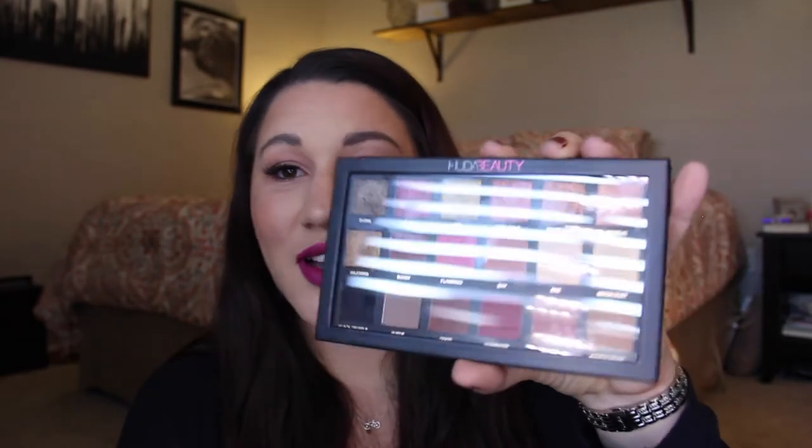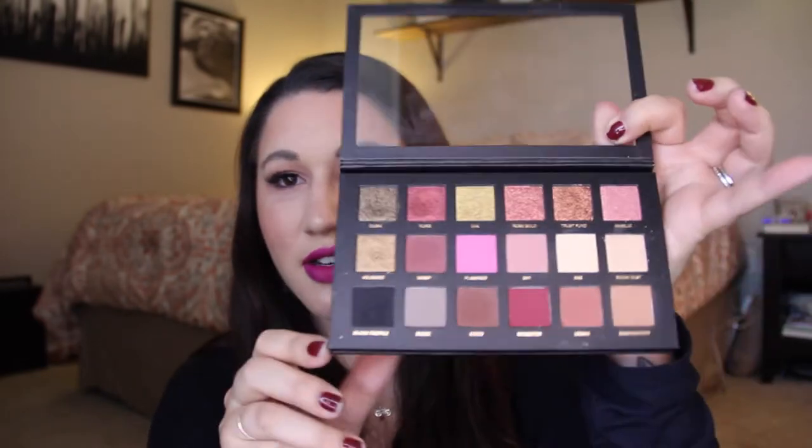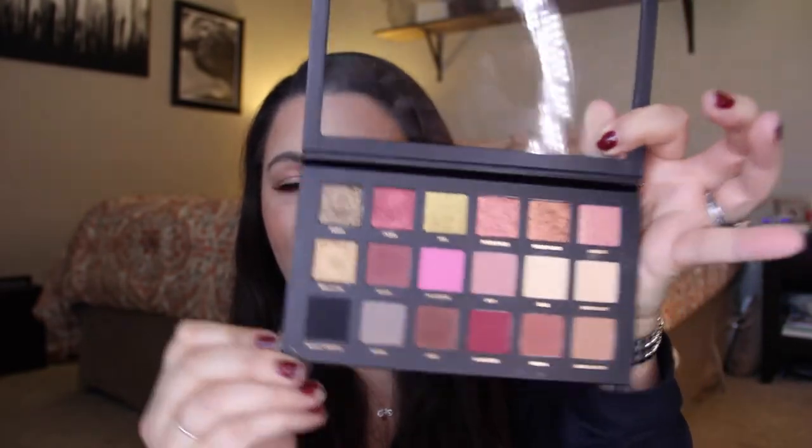The next one is also from her. This is her Rose Gold palette — her original eyeshadow palette. It's been out for a few years. The eyeshadows are just as fantastic. I wish there was a mirror, but there's not. That's something she improved upon in the other palette. But this one gives me the reds and the warms that the Desert Dusk does not, and they're just as fantastic.